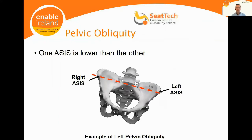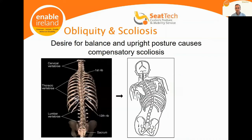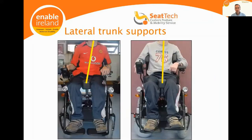Another thing we come across is pelvic obliquity, where one side is lower than the other. There's very limited range of movement between each vertebra in the spine, so if the pelvis is offline, the head typically aligns with the horizon due to our righting reflex, resulting in a compensatory scoliosis that can become fixed over time. Our objective is to correct that lateral lean using lateral trunk supports on the torso, combined with lateral hip supports and a pelvic positioning belt across the thighs.